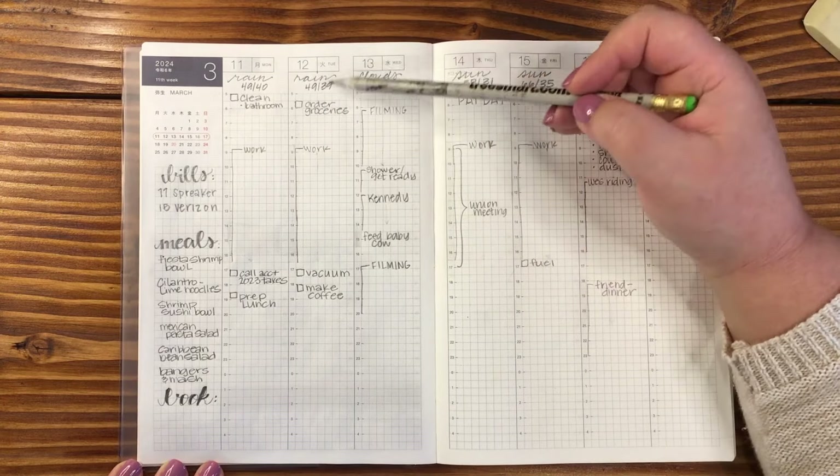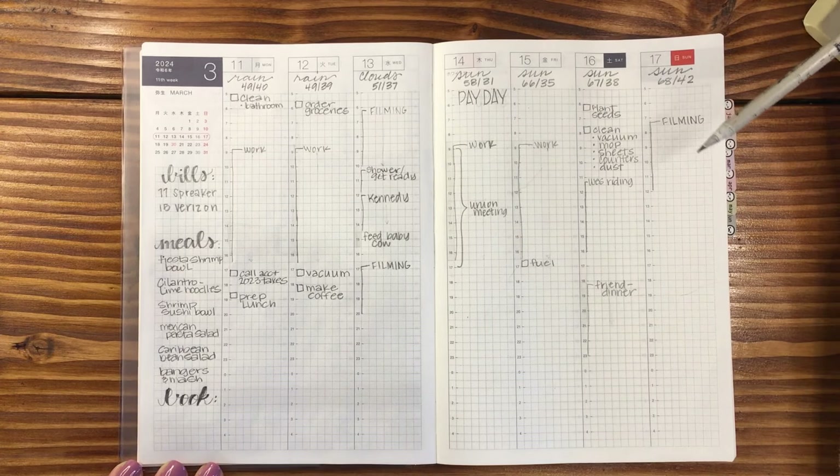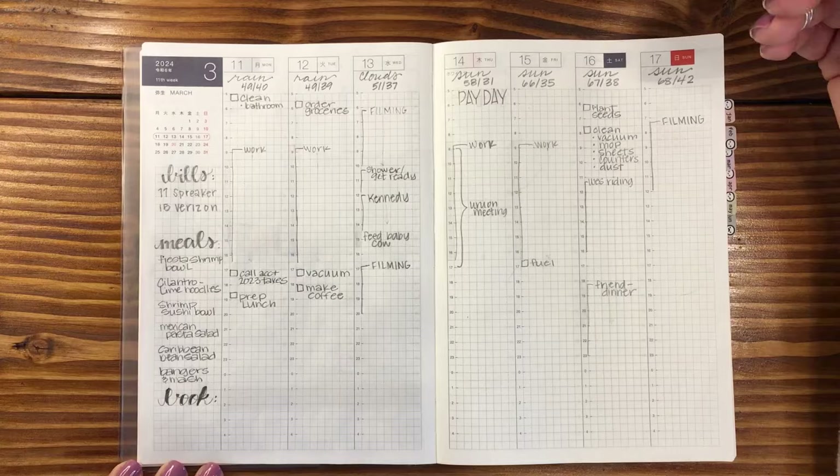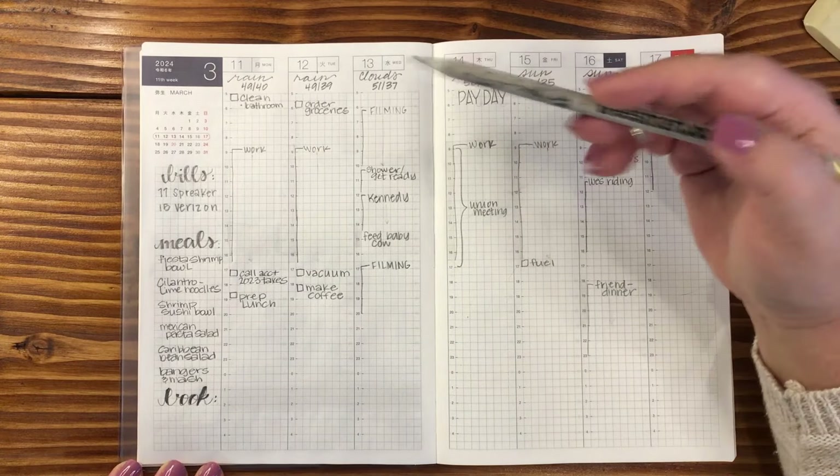Up here I've got the weather all the way across the top. It looks like our weather is getting nicer and nicer. I hope this is a trend that continues because I am so over the Pacific Northwest rain.